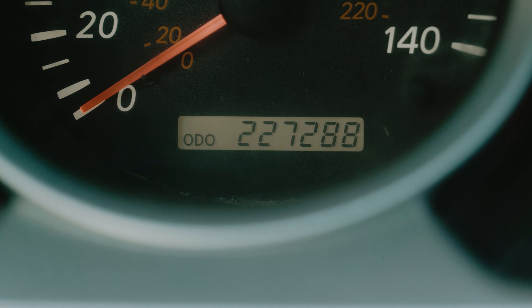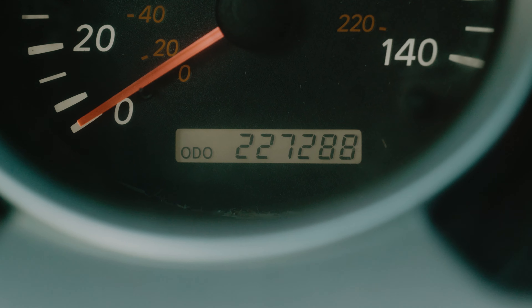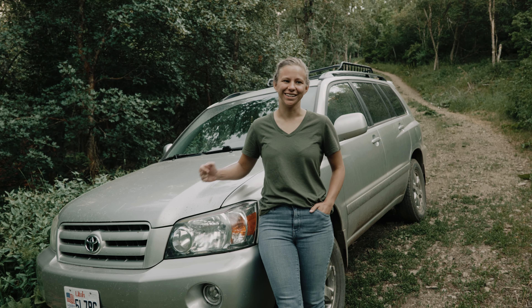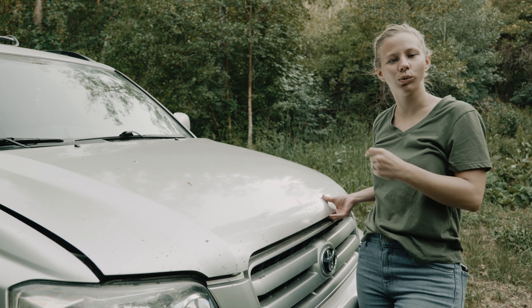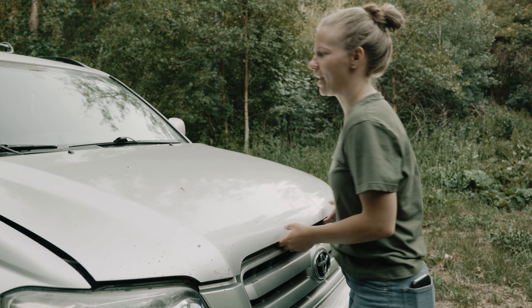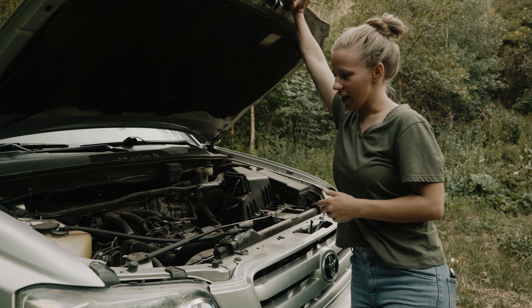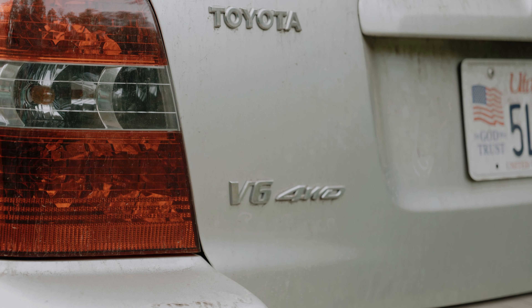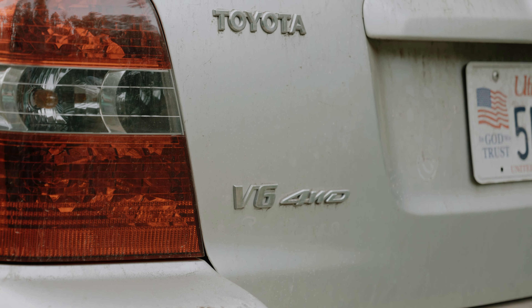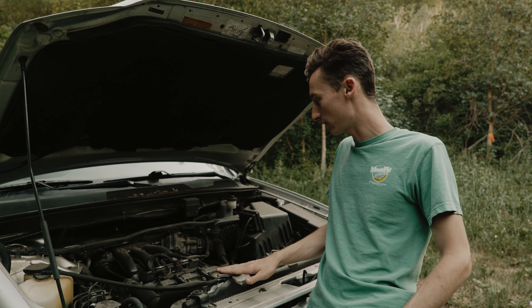Eight months ago in September of 2020 we purchased this 2007 Toyota Highlander. We do not shy away from purchasing high mileage but reliable vehicles, but you might be wondering how is a 14-year-old car sitting at about 227,000 miles doing. We're going to answer that question. We have already done a full rundown of this particular Highlander, but just to recap, under the hood we have a 3.3 liter V6 engine and a five-speed automatic transmission. This video will mainly be dealing with what has gone wrong and what we've had to repair and maintain.